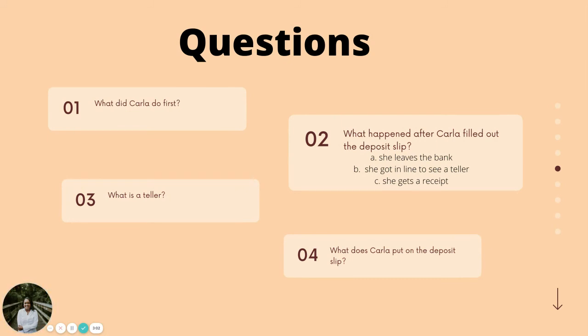Take your time to write the questions down in your notebook. You can review the story again if you need to. Answer the questions.